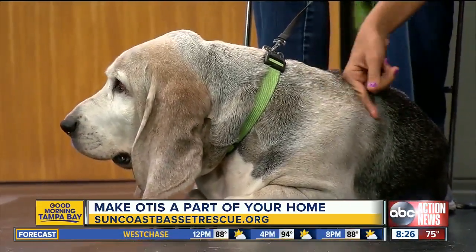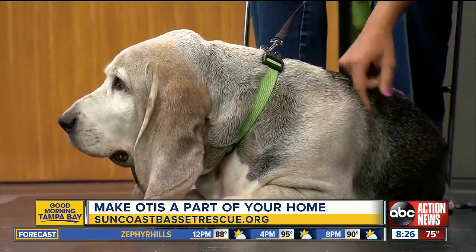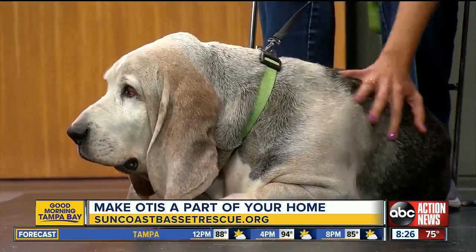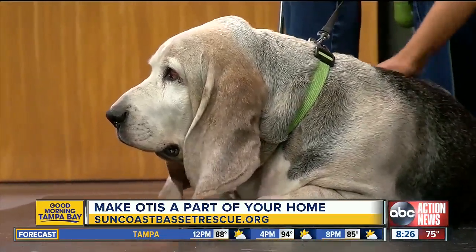But that's about it. He has two short little legs. Christy, thanks so much. Thank you. We'll put more information about Otis on our website and on Facebook.